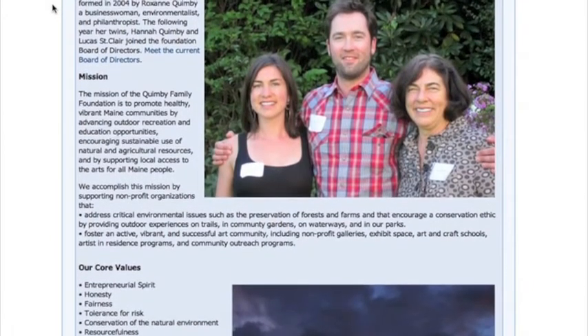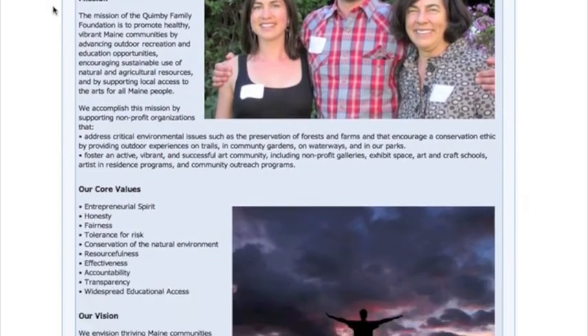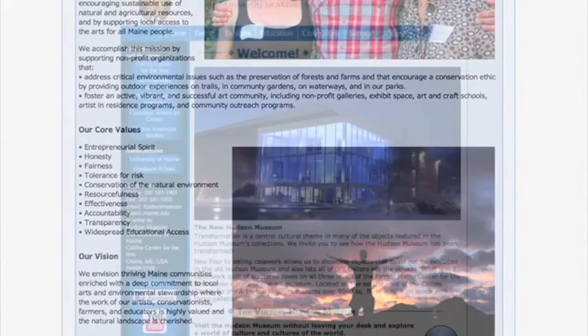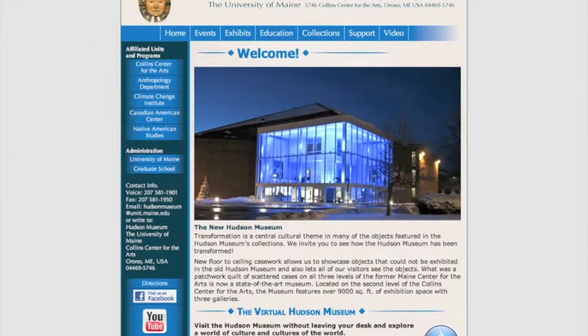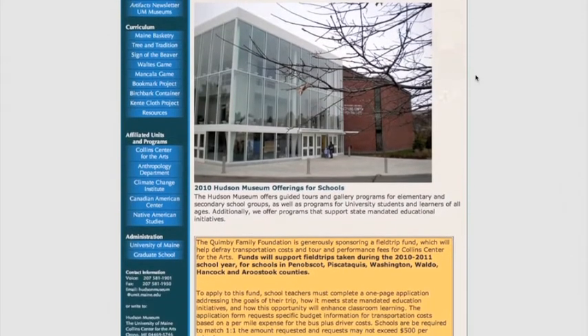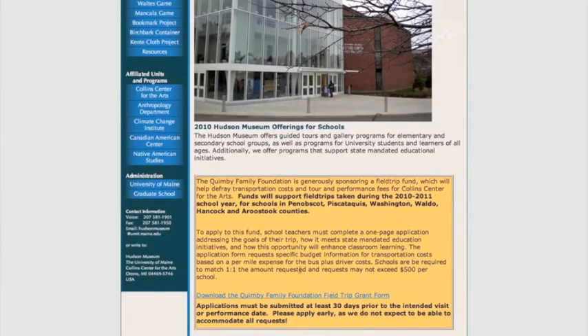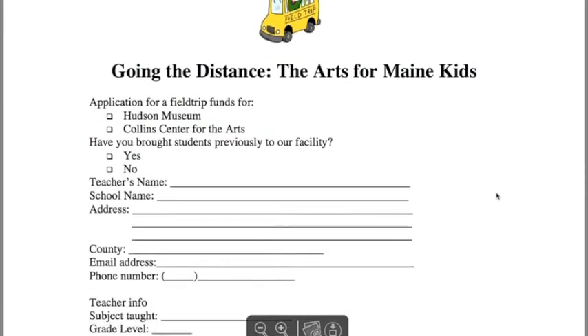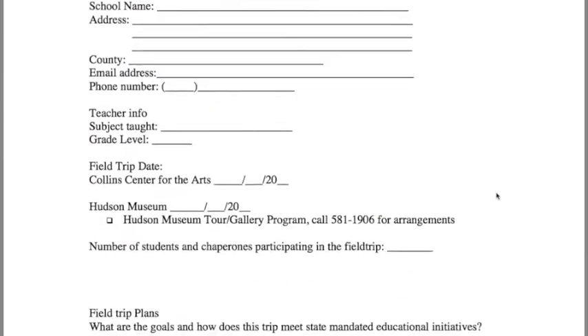This grant is for schools that are in Penobscot, Piscataquis, Washington, Waldo, Hancock, and Aroostook Counties. To apply for a grant, please go to our website, www.umaine.edu/hudsonmuseum, go to the Education tab on the top of our menu, and click within the yellow box on Download the Quimby Family Foundation Field Trip Grant Form. Follow the instructions on the form and fill in the necessary fields, then return it back to the Hudson Museum.